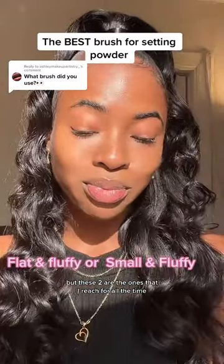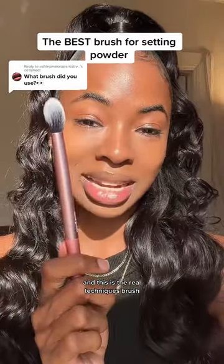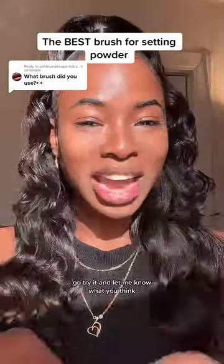These two are the ones I reach for all the time. This is the Revlon Highlighting Brush and this is the Real Techniques Brush. Don't take my word for it — go try it and let me know what you think.